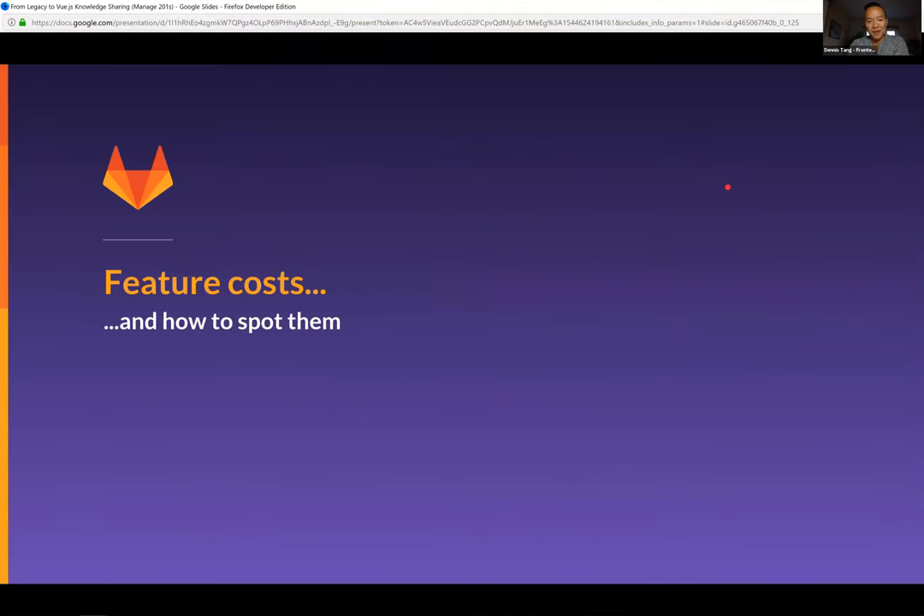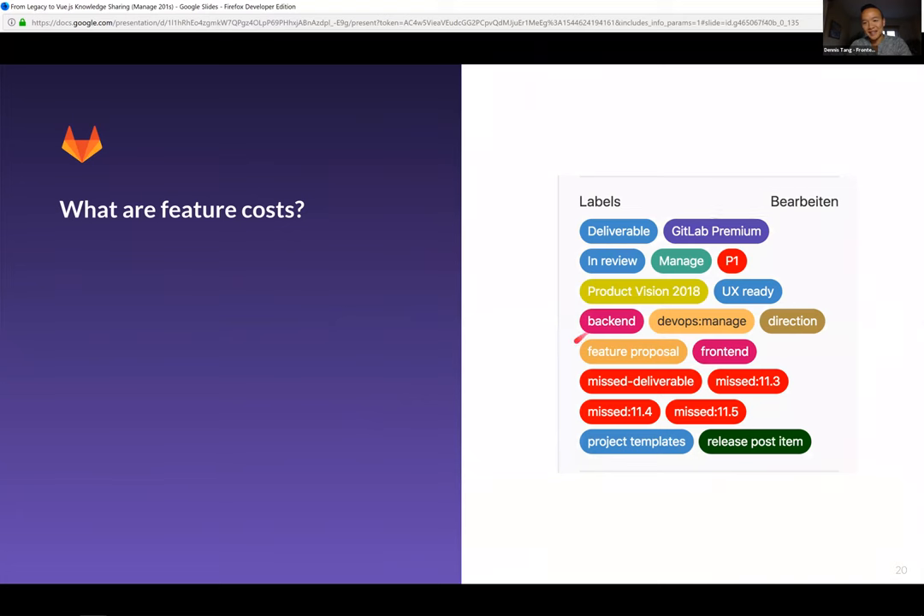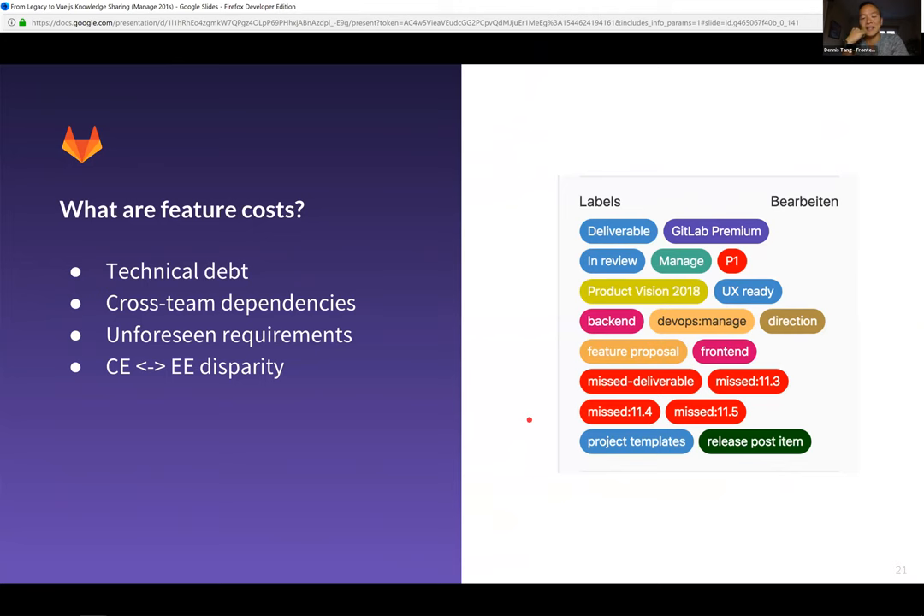Getting into the workflow side — I want to talk about feature costs and how to spot them. Feature costs are things that can add to an issue's weight and influence our ability to deliver on them. More specifically, they can be things like technical debt, cross-team dependencies, unforeseen requirements discovered halfway through an issue, a disparity between how our open-source edition works versus our source-available edition, and unaccounted features that exist in EE that we haven't accounted for when working on CE.